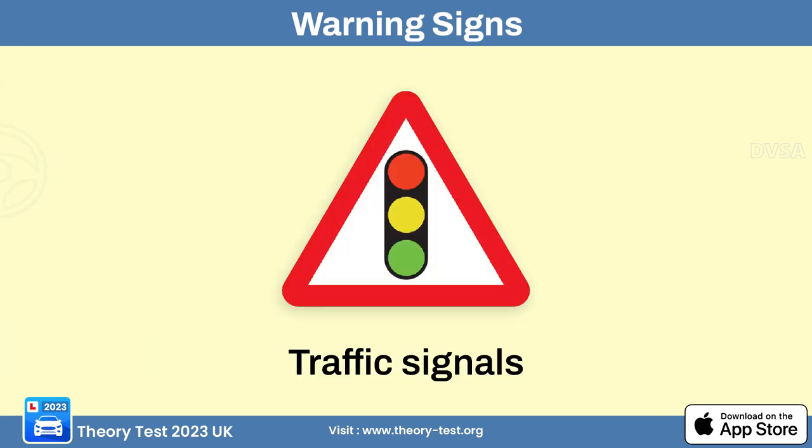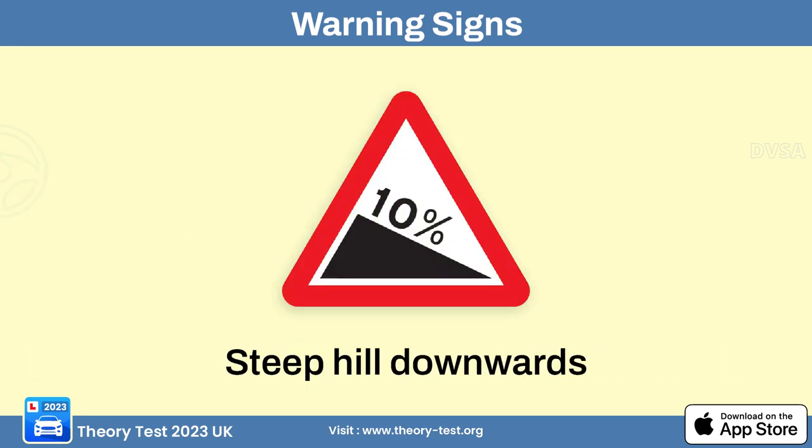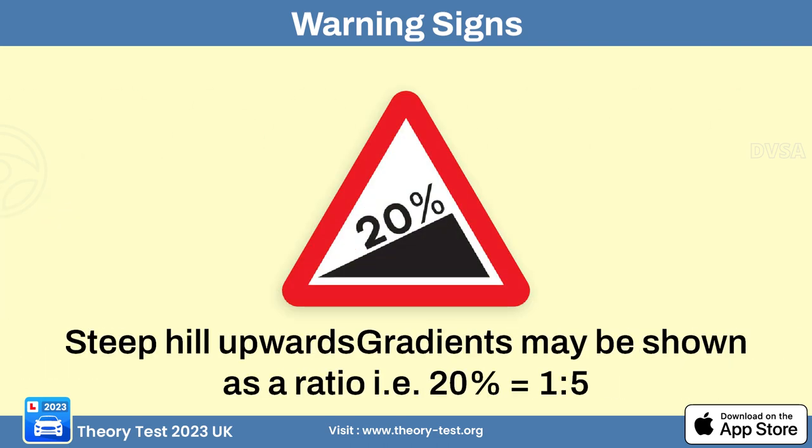The traffic signals ahead sign alerts drivers of an approaching intersection with traffic lights. The slippery road sign alerts drivers that the road ahead may have reduced traction due to wet or icy conditions, oil spills, or other hazards. The steep hill downwards sign alerts drivers of a significant downhill slope, and the steep hill upwards sign — with gradient ratios such as 20% — alerts drivers of an approaching uphill slope.